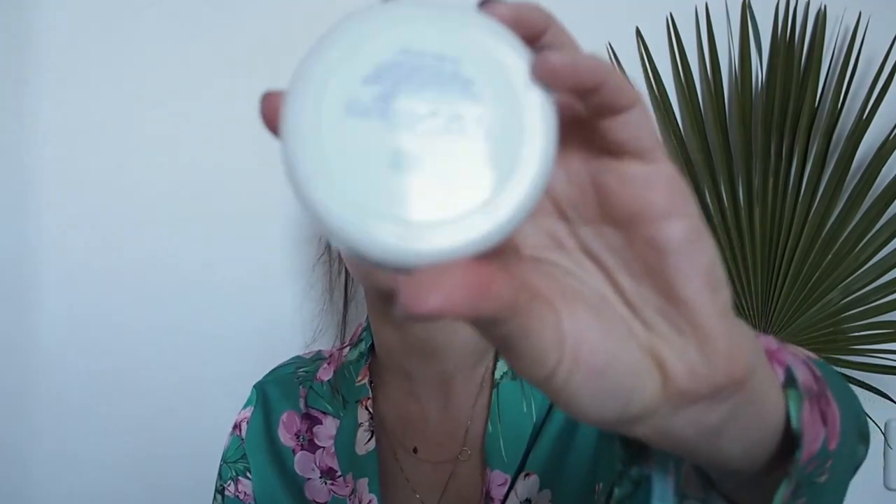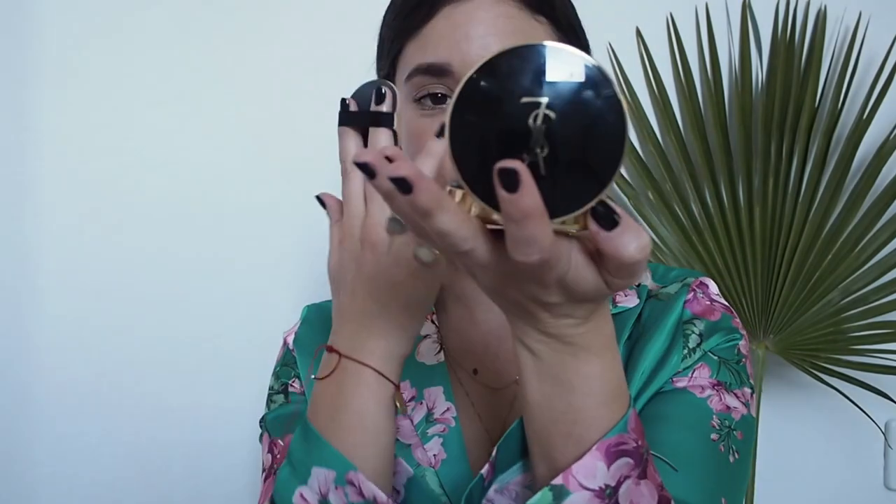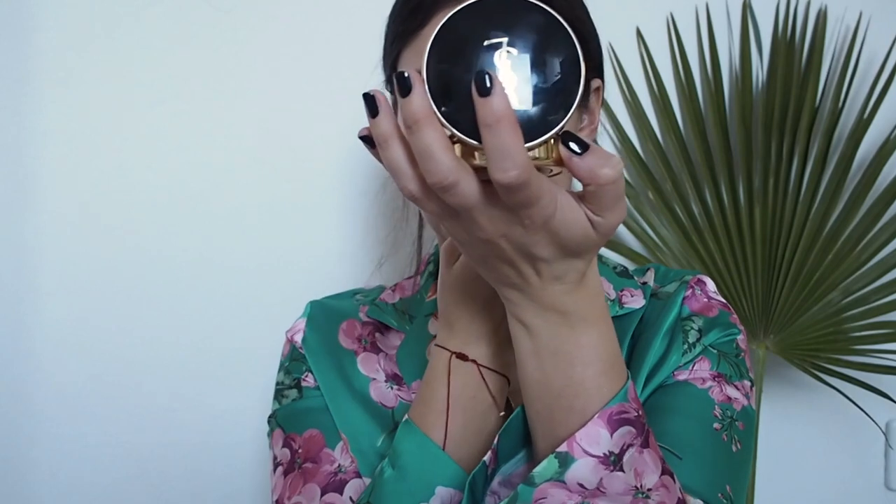This is great if your skin reacts to all other foundations — mine caused clogged pores. Yves Rocher is a French brand but this cushion is made in South Korea, which is really good. Koreans invented cushion foundation and they know what they're doing. Another one I really love is the Yves Saint Laurent cushion foundation — they all have a little container with foundation, a sponge, and they're perfect for retouching on the go.